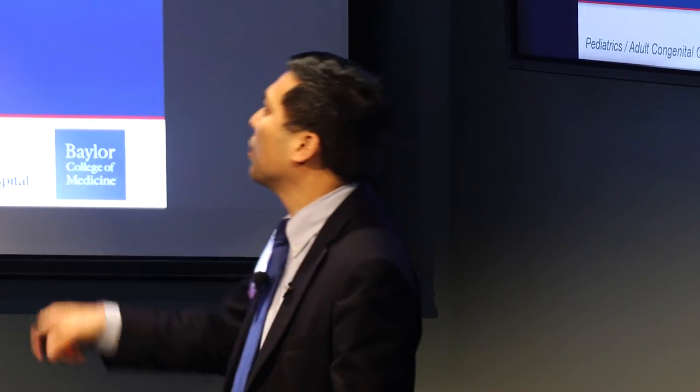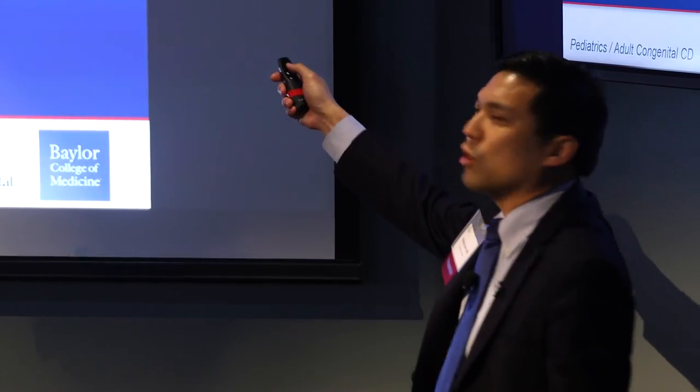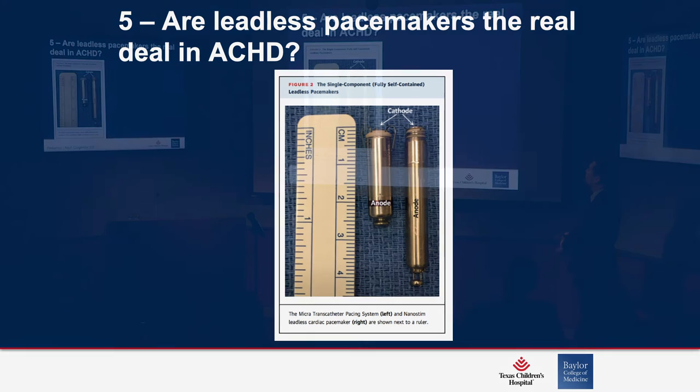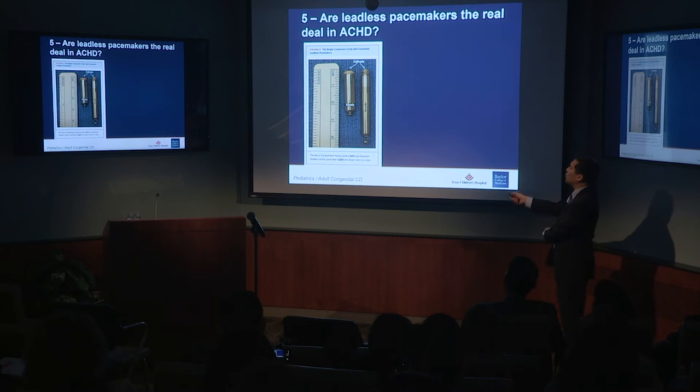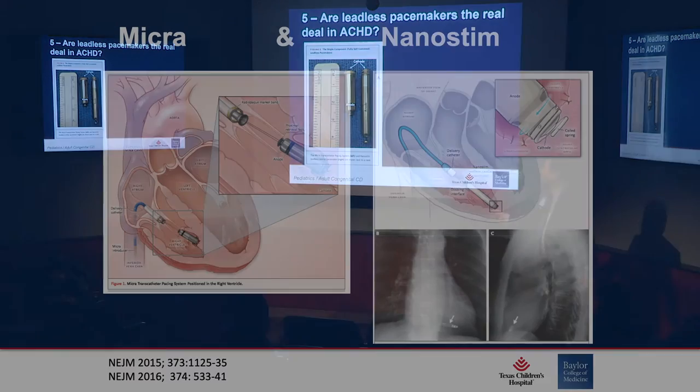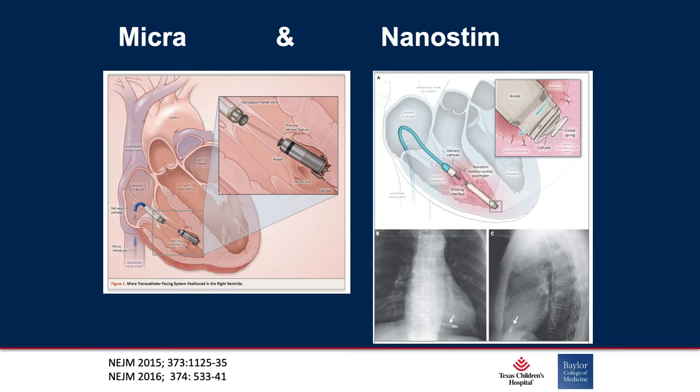Are leadless pacemakers the real deal in adult congenital heart disease? The novel generation of pacemakers without leads — roughly two and a half centimeters here, roughly four centimeters here — this is the FDA-approved Micra by Medtronic, and this is the pending FDA approval Nanostim from St. Jude's. They came out roughly four or five years ago with publications in the New England Journal of Medicine, showing how they are inserted into the myocardium using tines or a screw-in technique.